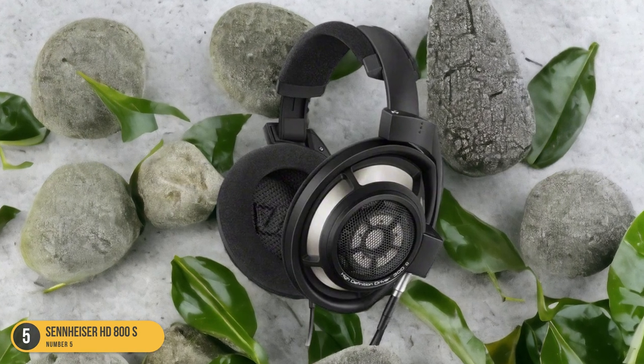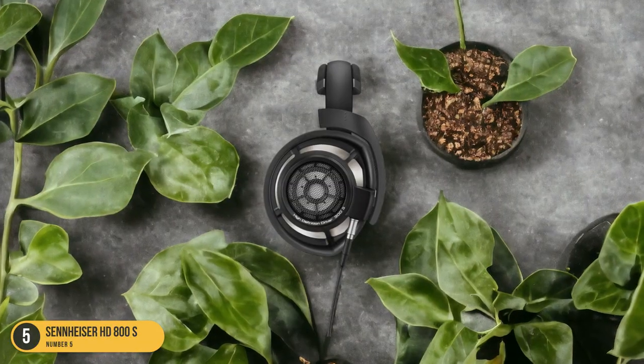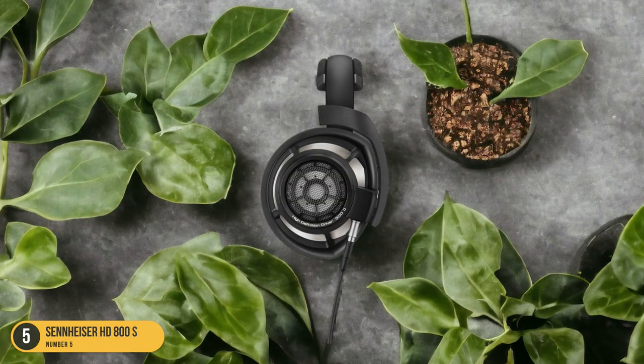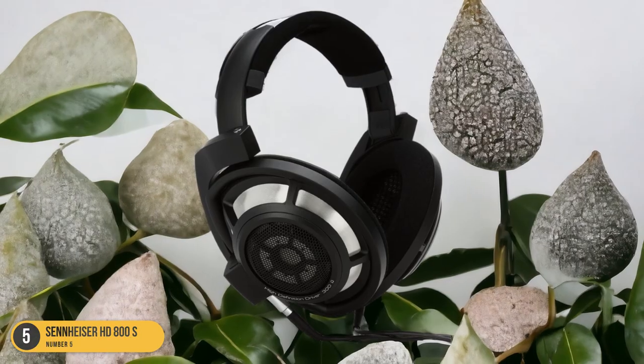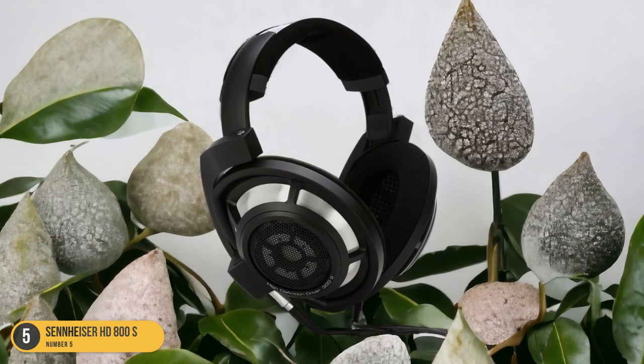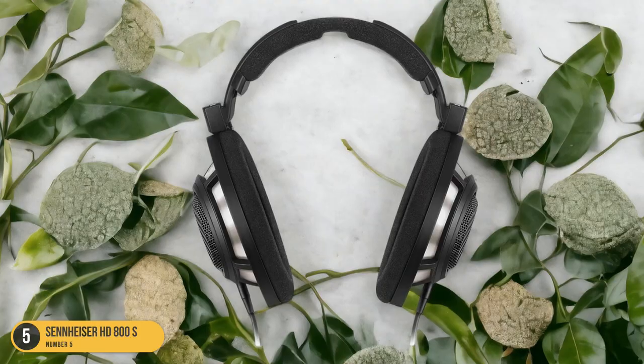The open-back design creates a spacious soundstage that makes you feel like you're in the studio with your favorite artists. Every note, every instrument comes through with remarkable precision and depth, making each listening session a truly captivating experience. Whether you're diving into your favorite album or exploring new tracks, the Sennheiser HD800S headphones elevate your listening experience to a whole new level of auditory bliss.